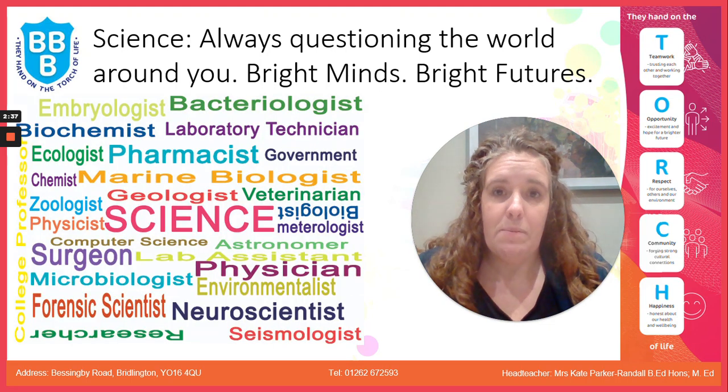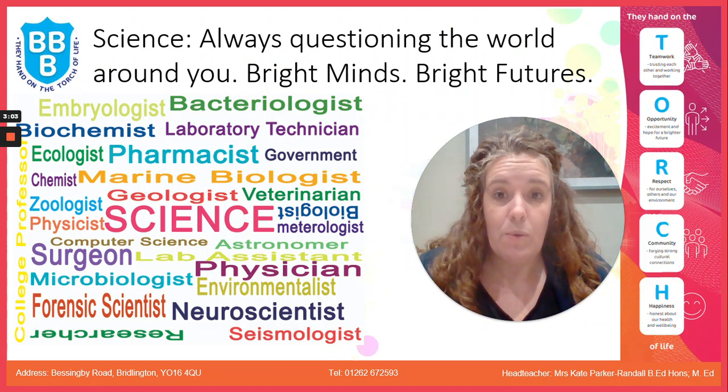Science is really important in everyday life, in jobs and in careers. You might be aware of some of the careers you can go into with science qualifications — things like a biologist, a chemist, a physicist, a marine biologist, a forensic scientist, a doctor, or a nurse. Science is also really important in lots of other careers. For example, if you wanted to be a primary school teacher, you need good qualifications in science — you need GCSEs in science to go on and train as a primary school teacher.